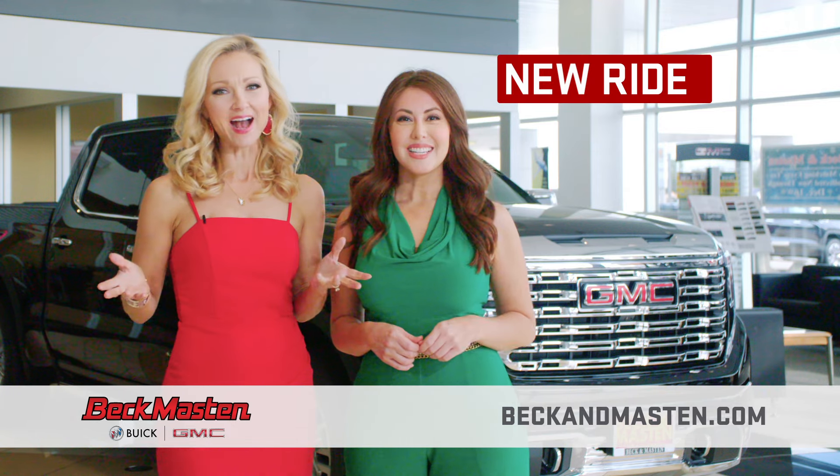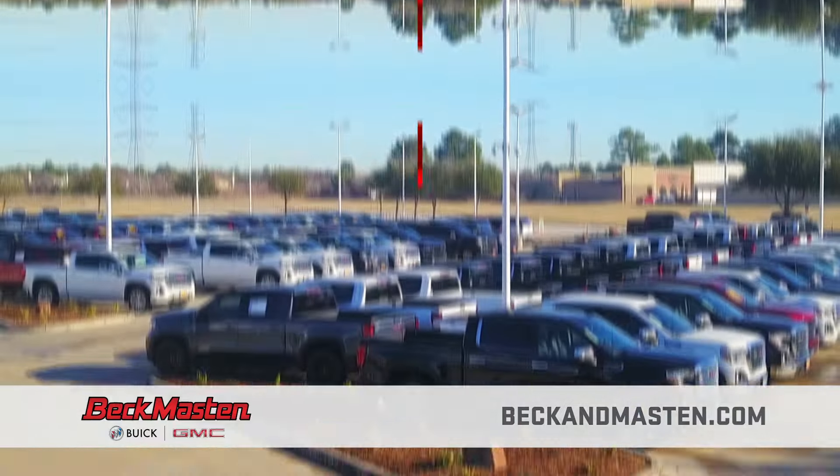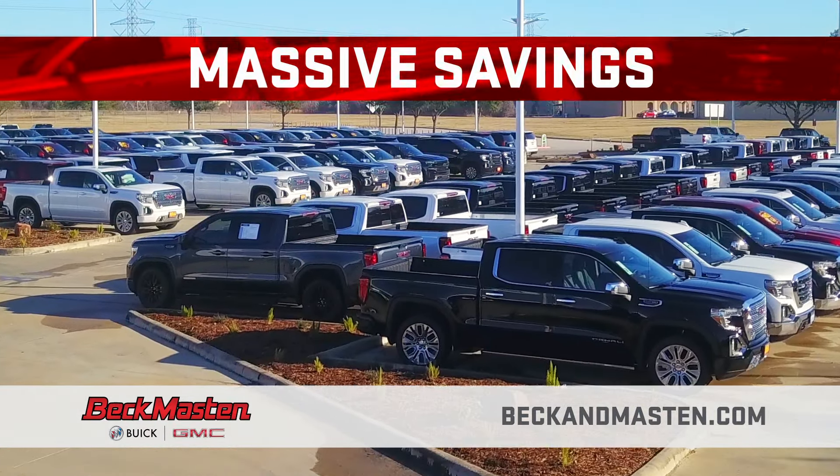New year, new you, new ride. It's Beck and Masten Buick GMC's January sales. We're ringing in the new year with massive savings.